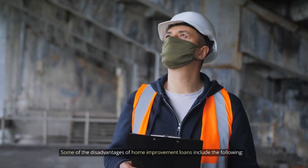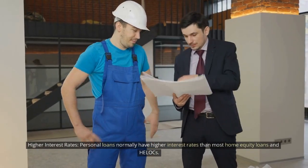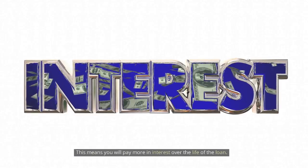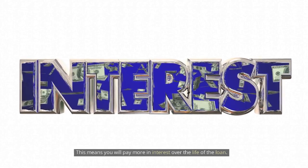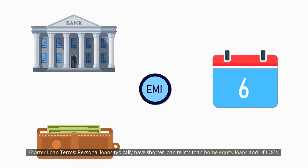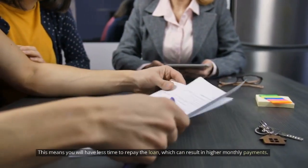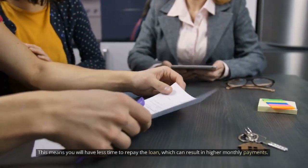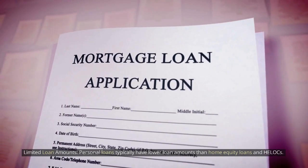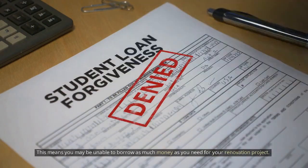Some of the disadvantages of home improvement loans include the following. Personal loans normally have higher interest rates than most home equity loans and HELOCs, meaning you will pay more in interest over the life of the loan. They also typically have shorter loan terms, which can result in higher monthly payments. Furthermore, personal loans typically have lower loan amounts, meaning you may be unable to borrow as much money as you need for your renovation project.